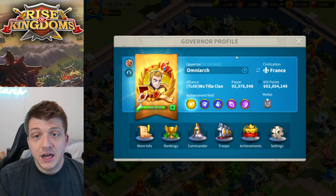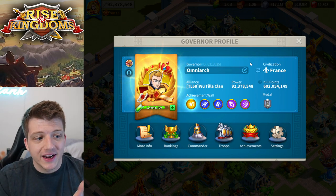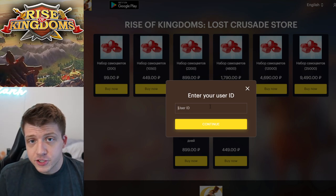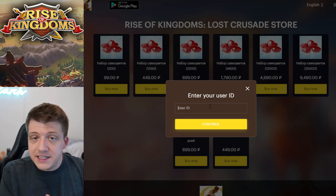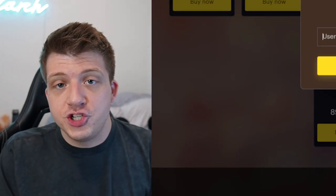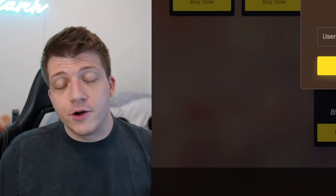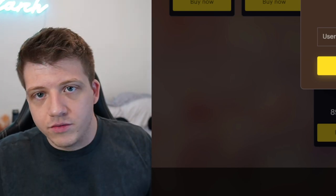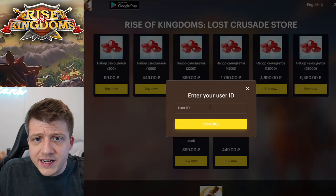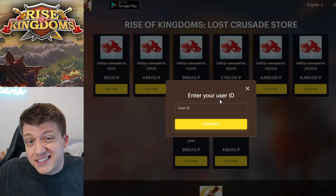To purchase something here, you have to enter your user ID — your governor ID, which is unique to your account. This is interesting because the user ID is public; you can click on any player's profile in Rise of Kingdoms and see it. That means you could technically buy these gems for other players. I have no way of testing this since I don't have an account in Russia, but if you just drop someone else's user ID in, what happens? Do they just get the gems?